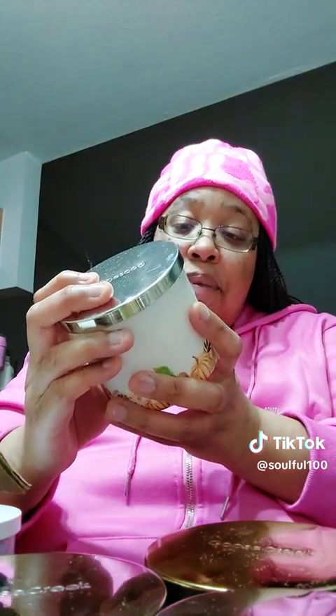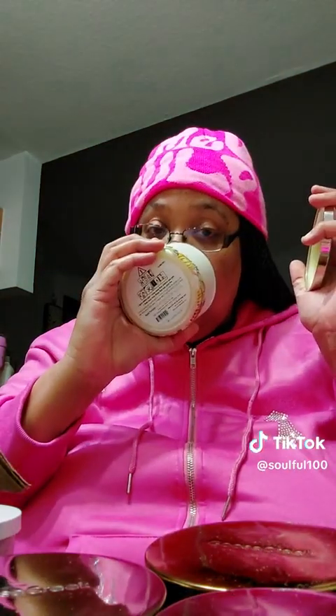This next one has a gorgeous design and the fragrance is Apple Cinnamon. Give it a whiff — you can smell the apple like it's cooking in your place. It smells so good.